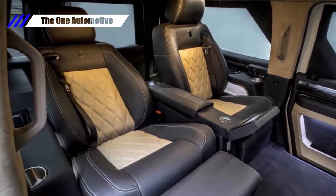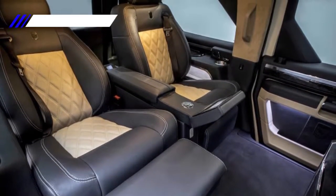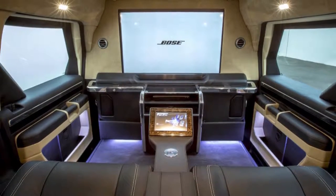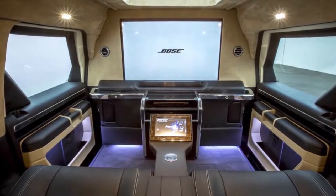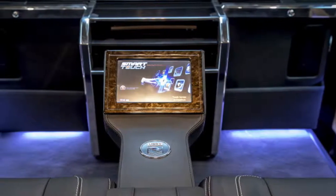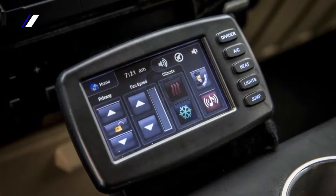The Rhino GX Executive features a rear seating area which has just two power reclining rear seats with built-in footrests. They are separated by a center armrest with a touchscreen for controlling entertainment. That entertainment is viewable on a 40-inch TV mounted to a partition between the rear passenger area and the front seats.